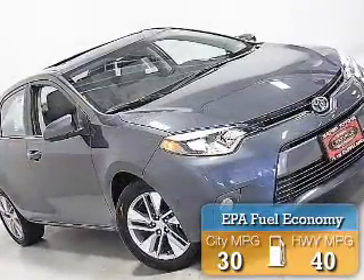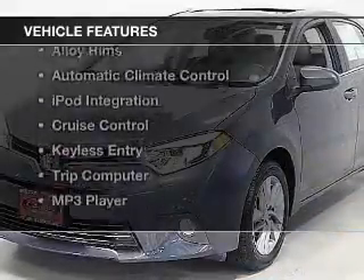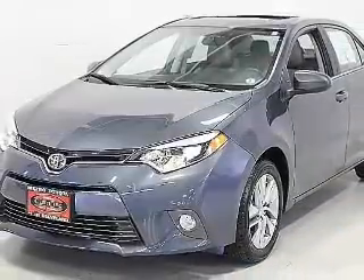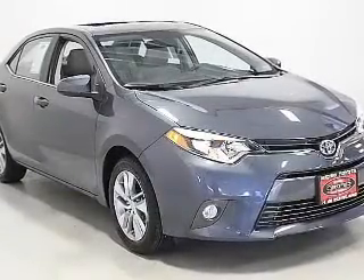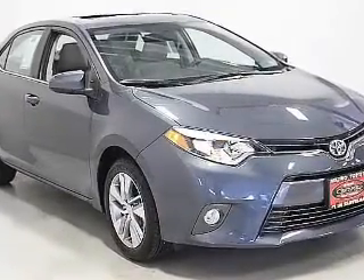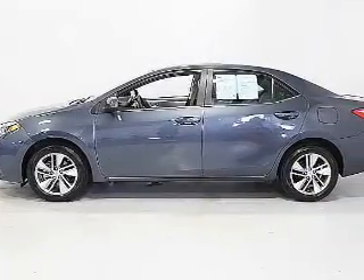Great fuel efficiency saves you money by requiring fewer trips to the gas station. The features include a power sunroof, Bluetooth connectivity, steering wheel controls, alloy rims, automatic climate control, iPod integration, cruise control, keyless entry, a trip computer, and an MP3 player.